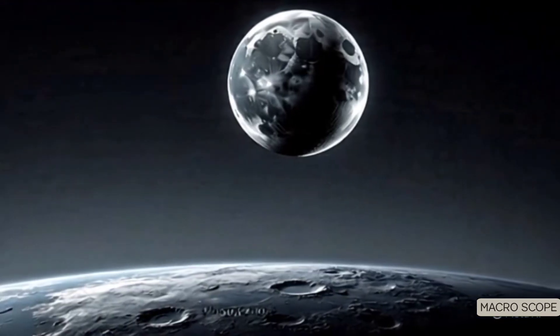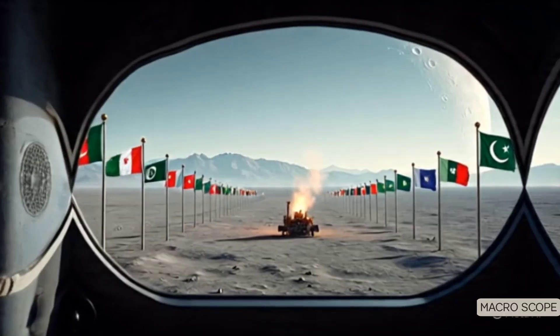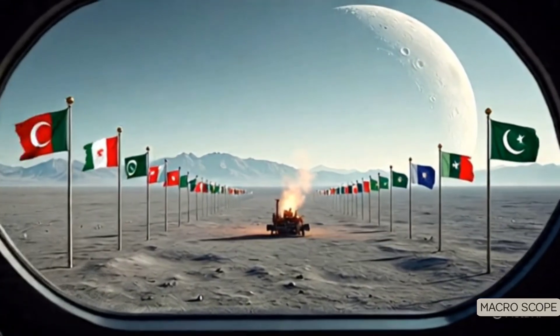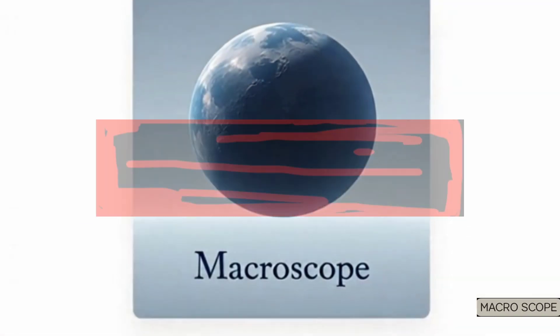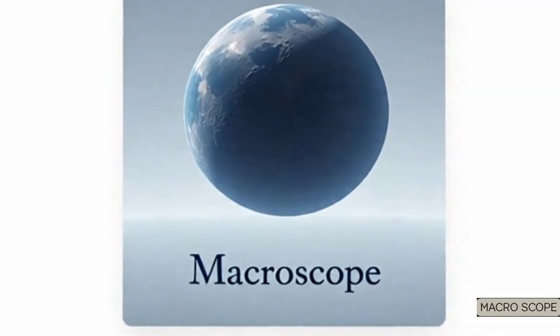This mystery has just begun, and we'll be covering every new discovery right here. If you found this fascinating, give it a like, drop your thoughts in the comments, and subscribe to Macroscope so you never miss what comes next.